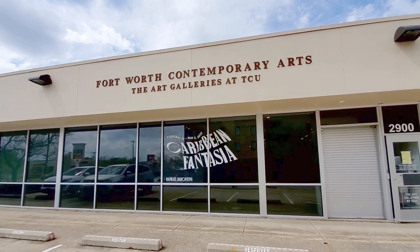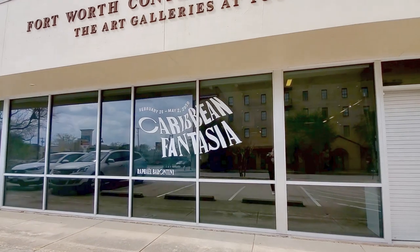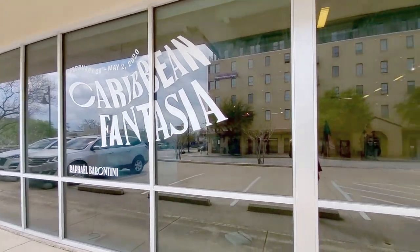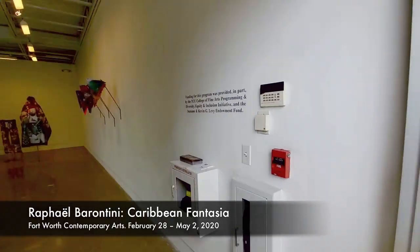Hi, this is Sarah-Jane Parsons, the Director and Curator of the Art Galleries at TCU, and I'm here today at Fort Worth Contemporary Arts with our guest artist, Raphael Barantini, who is a French artist who's been working with us here at the galleries this spring. He's currently based in Singapore, and he's going to give us a tour of the show.